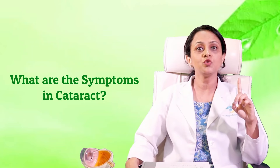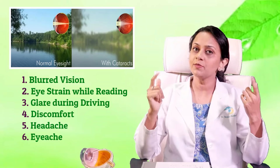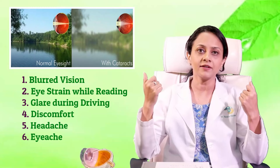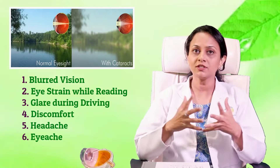Cataract typically progresses in 4 stages, which can be examined through a slit lamp examination. The most common symptom is blurring of vision. Other symptoms include eye strain while reading, glare while driving — especially night driving — and discomfort, headache, and eye ache. If you have such symptoms and you have cataract, then it is the right time to undergo surgery.